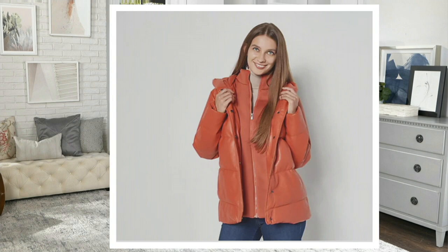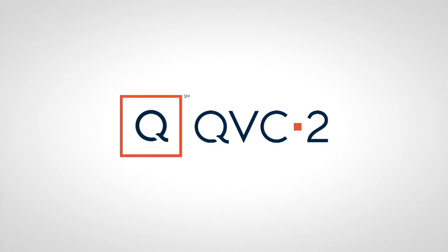Kelly's going to be back with us — she's bringing a really cool anorak jacket too. It's lightweight. Kelly's going to be back with us.